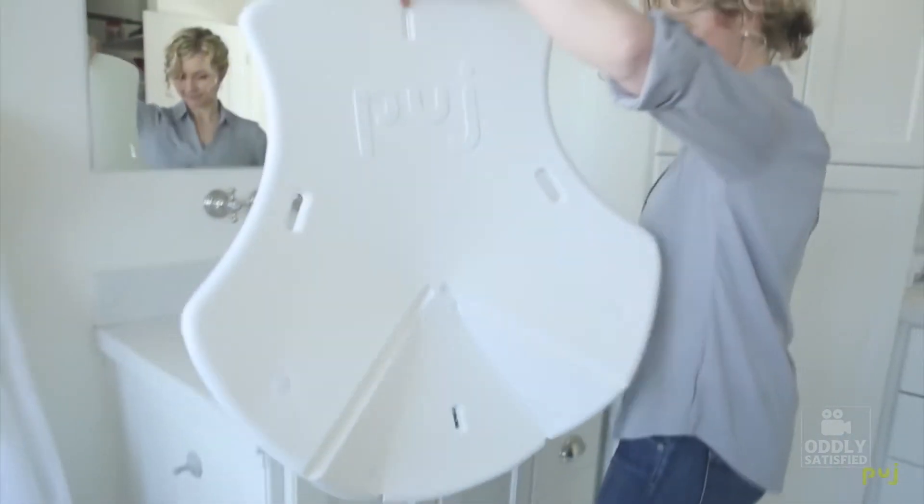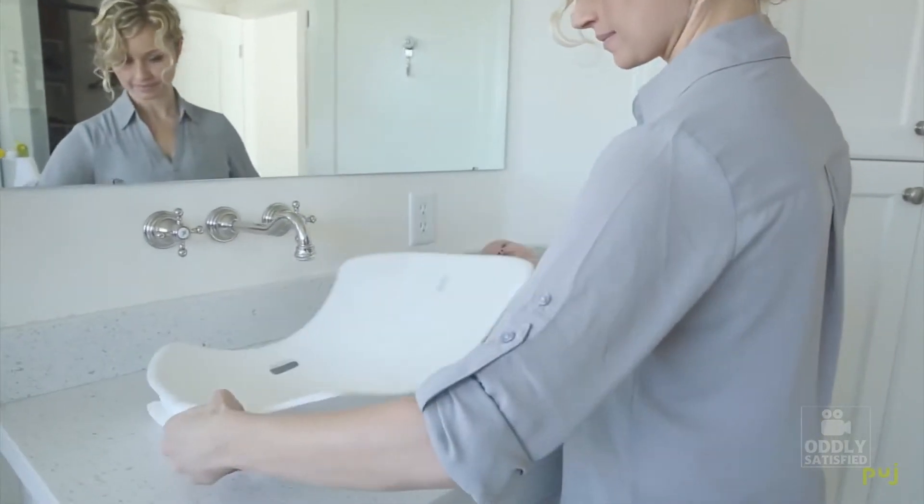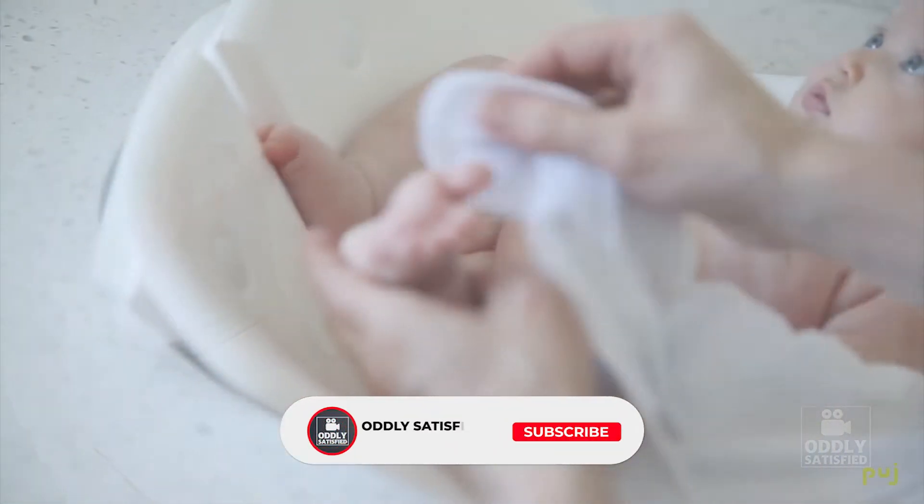It's such a simple bathtub. It makes bath time easy for me, and my child feels safe and secure and they're happy. The Pudge Tub is warm to the touch.